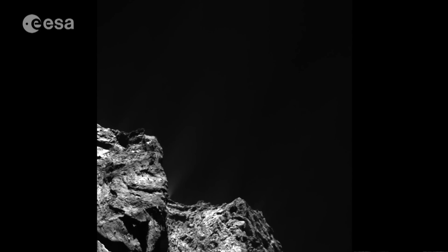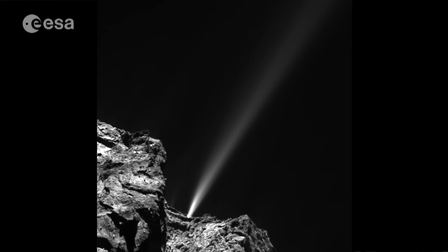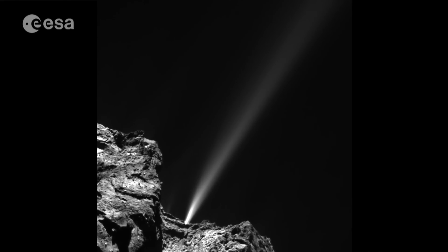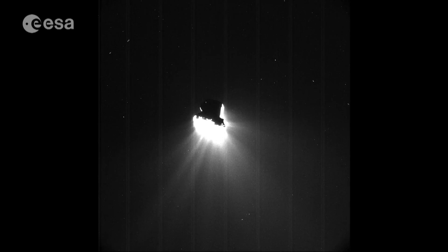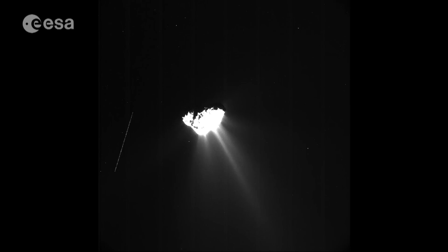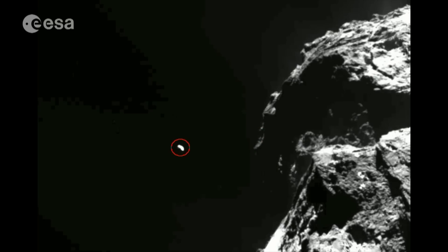This is a jet of gas and dust erupting from the comet, captured by the OSIRIS camera. These fast but low-density jets can push the spacecraft away from its trajectory. The dust can cause problems too by obscuring Rosetta's star trackers — small telescopes that use the position of the stars to determine the attitude of the spacecraft. The streaks of light in these images are moving fragments of comet, and there's plenty of material to avoid, such as this boulder-sized object.